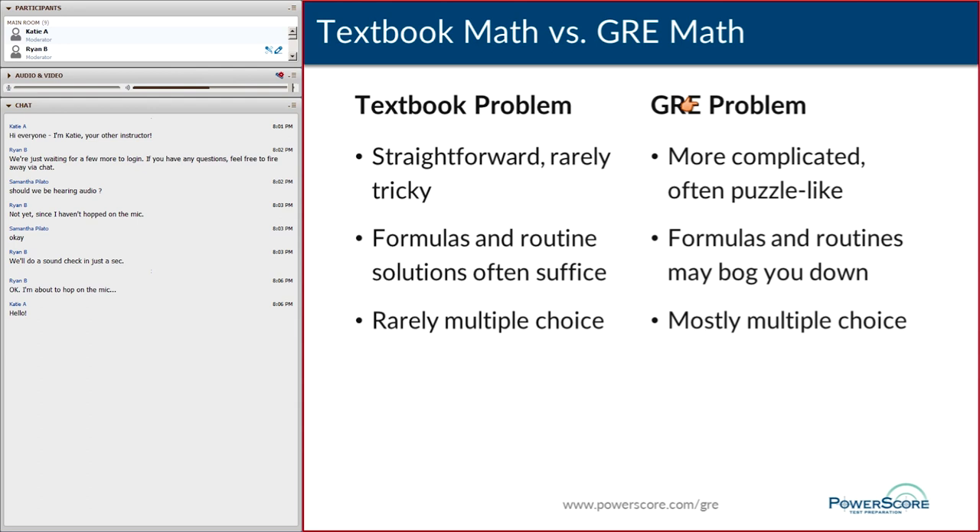GRE problems are more complicated, less straightforward — sometimes even puzzle-like. Formulas and routines are important to know, but in some problems those mechanical, robotic routines can actually slow you down. Most GRE problems are multiple choice, and nobody's checking your work. There's simply a machine that automatically reviews your answer choices to determine whether you picked the right thing.